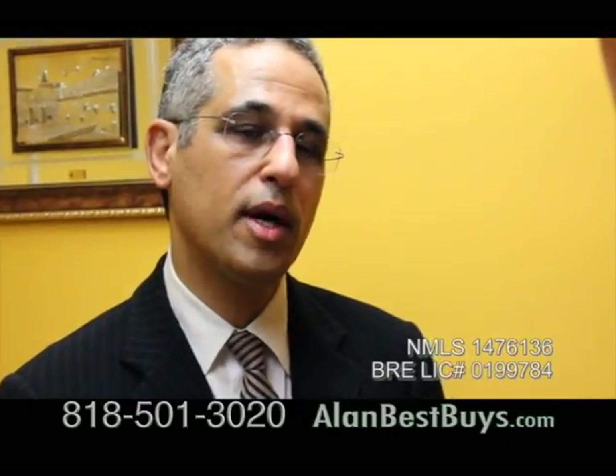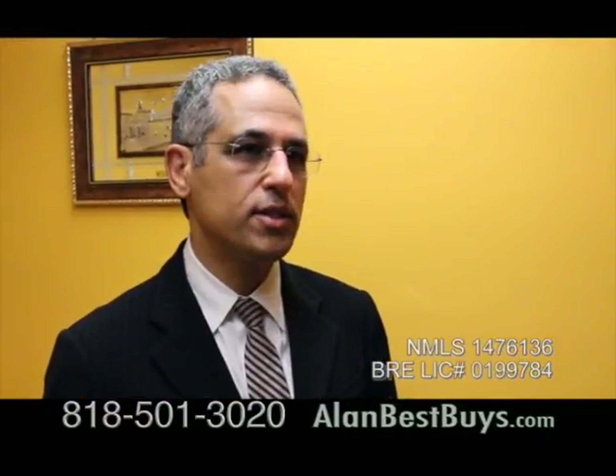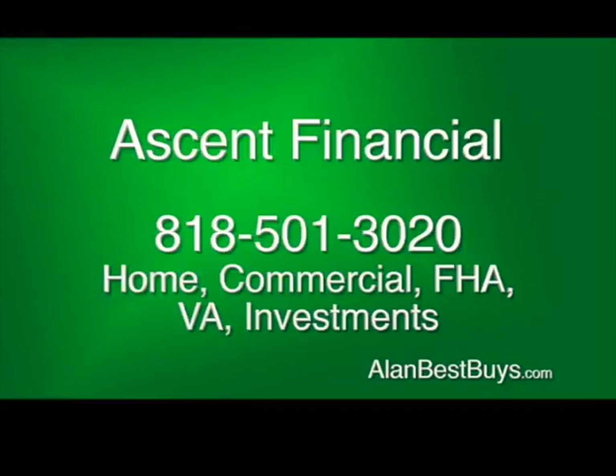This is called the Stated Income Loan Program — very similar to loan programs we had before 2008, except it's not 100% financing. Under the Stated Income Home Loan Program, you can get up to 70% of the value of the house in financing, so you need a 30% down payment. Ascent Financial is the mortgage company to call when banks say no. 818-501-3020.